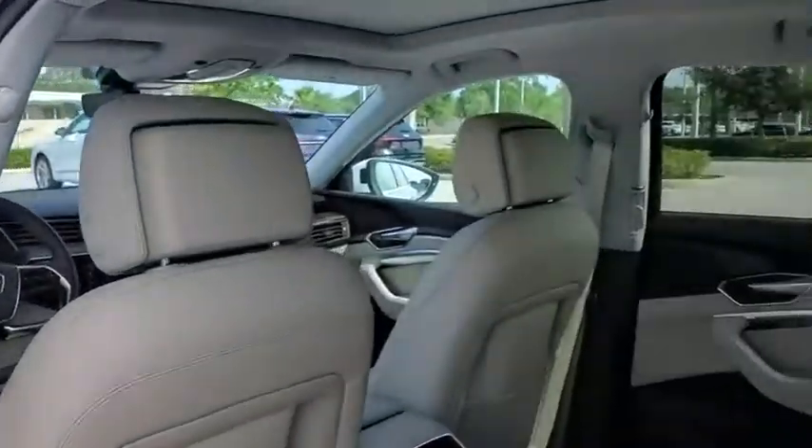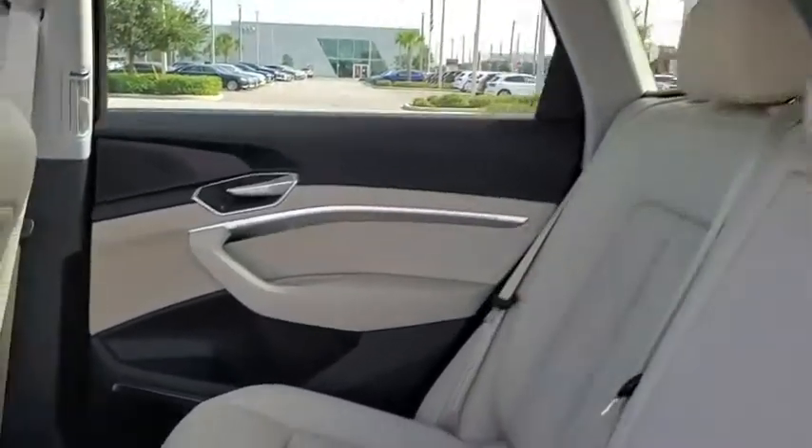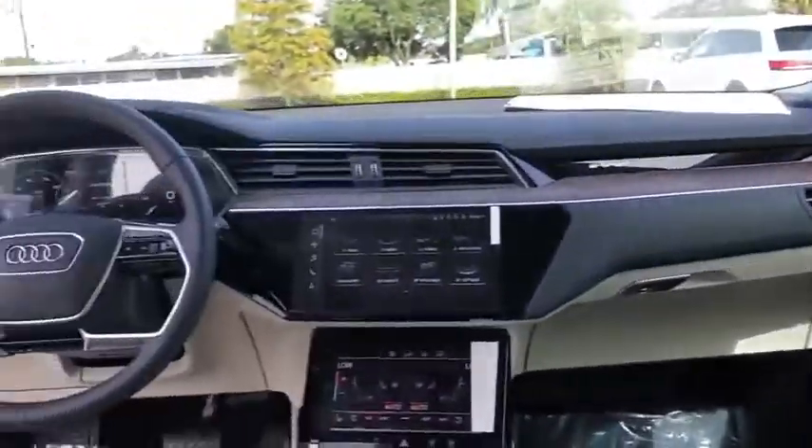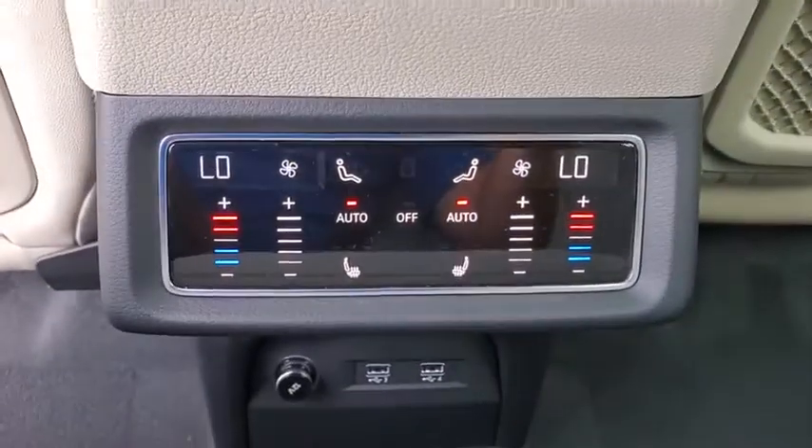Traction control, power liftgate, power passenger seat, dual airbags, alloy wheels, power steering, four-wheel disc brakes, active suspension system, compass, electronic stability control.